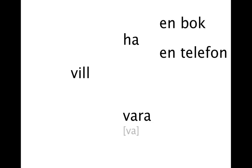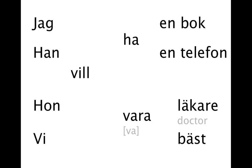If we want to say that there is something we want to get, as in 'I want a car,' we use ha. If we want to be something, we use vara. Here are two things we may want to get, and here are two things we may want to be. Let's put some pronouns in and get started. I want to have a book. He wants to have a phone. He wants to be a doctor. We want to be the best.